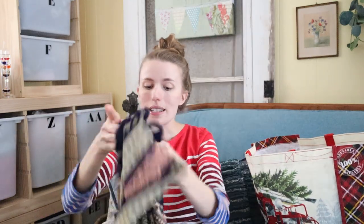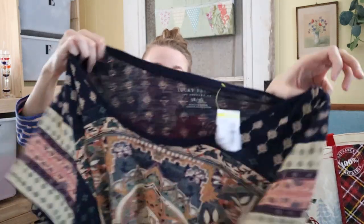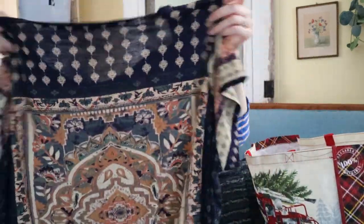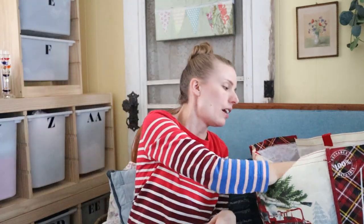This is Lucky Brand and the reason I picked it up is because it's a 3X. It's a cute print, super soft fabric. If I can get $15 on that, I'd be happy.